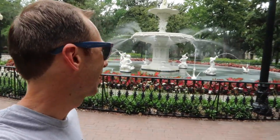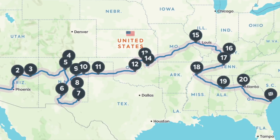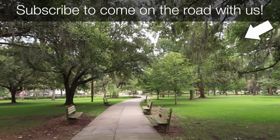Savannah is so pretty. We're so excited to be here actually. This marks a milestone for us — we have crossed the entire country starting at Newport Beach, all the way across to the Atlantic at Savannah, Georgia. We've still got thousands and thousands of miles to go up the coast and then back across west. So make sure you subscribe to see all that. Lots more stuff for you to see.